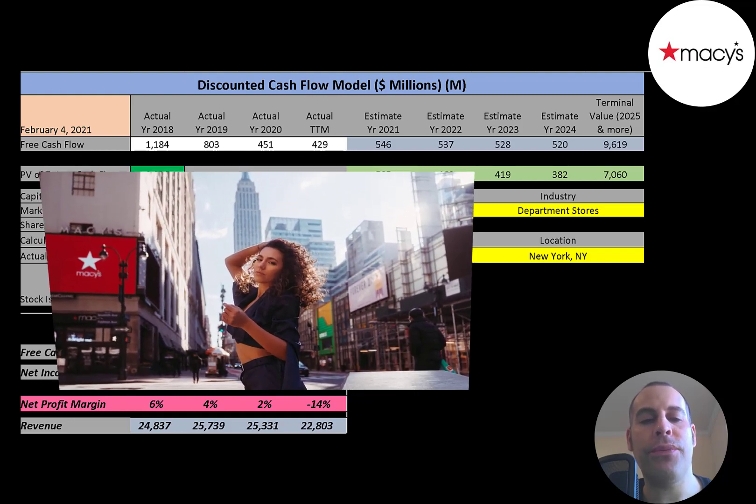It has 544 stores. Its flagship store is located in New York City. That store has 1.1 million square feet of retail space, making it one of the largest department stores in the world. The company has conducted the annual Macy's Thanksgiving Day Parade in New York City since 1924, and has sponsored the city's annual 4th of July fireworks display since 1976.